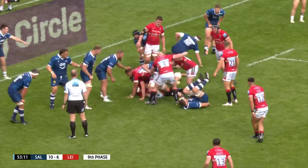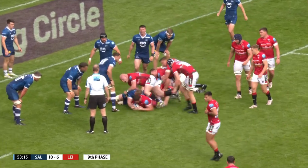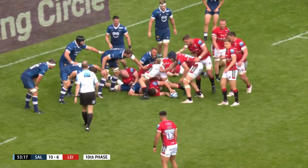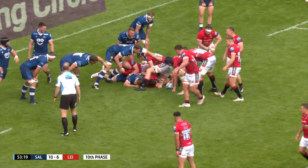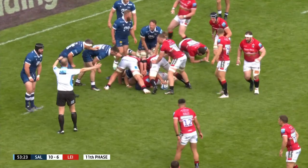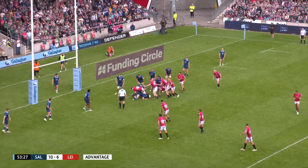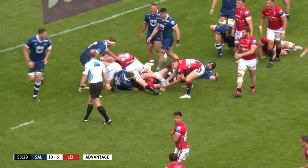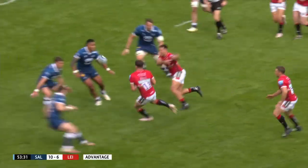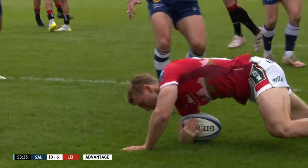James Cronin, who's come on at loosehead, sets this one up for another little blast from Montausa. Advantage offside — Sale strayed. Tigers have an advantage. What can they do with it? Kelly goes wide. Potter in space. Tigers are in!